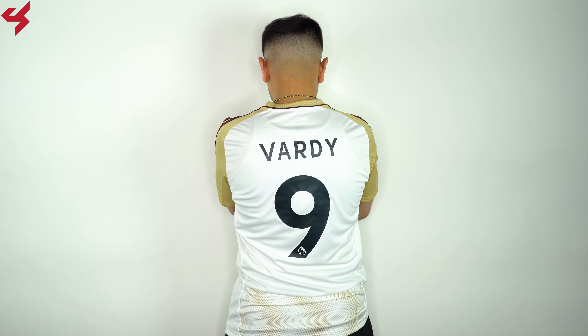Turning the jersey over to the back, you'll see the same white base once again. My jersey is customized with the official name set for Jamie Vardy. As far as sizing goes, like always with an Adidas jersey, I am wearing a size medium.